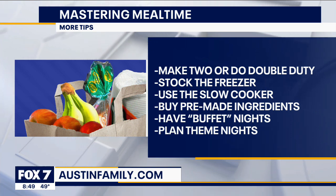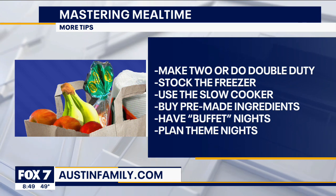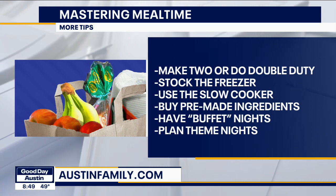Have a buffet night. It sounds a lot better than saying we're eating leftovers today. You just take everything out from the week, warm it up, lay it out for the family and tell them it's a fun experience — we're going down the buffet line.